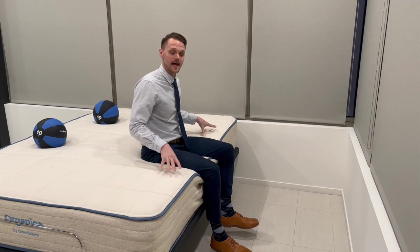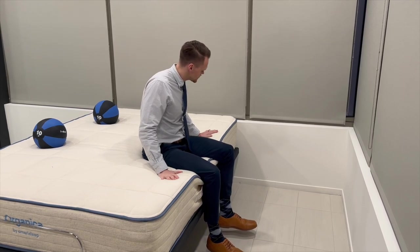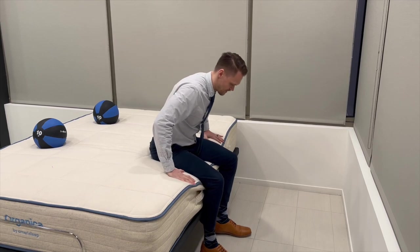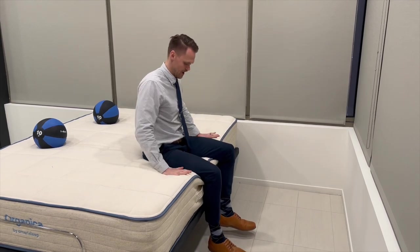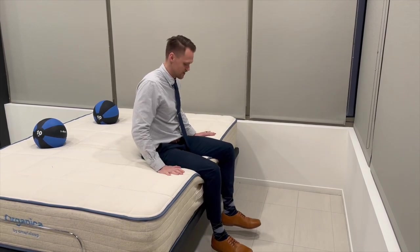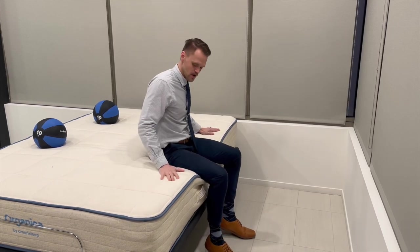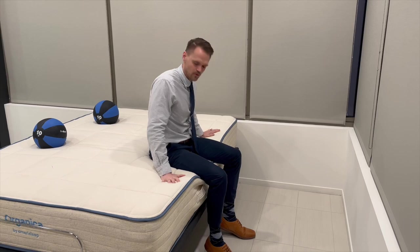Next, we'll be testing the edge support. Basically, edge support means that I don't want to be rolling off the side of the bed — does it support me when I'm at the side of the bed? As I'm sitting here, I feel like it supports me pretty well. As I scoot over, it kind of dips down a little bit more. Overall, I think I would rate the edge support a 9 out of 10.